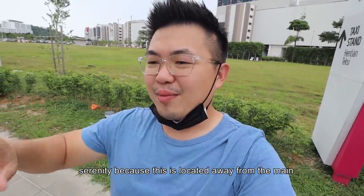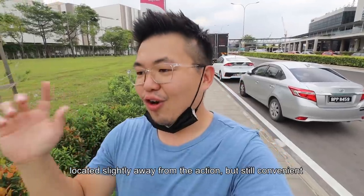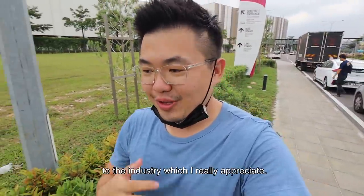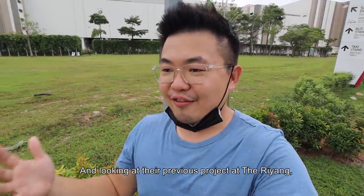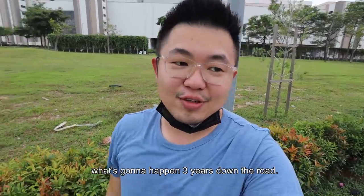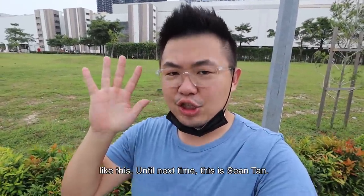This is located away from the main NKVE highway — an own-stay product, located slightly away from the action but still convenient, provided you drive. It's jam-packed with design philosophies, almost making a statement to the industry, which I really appreciate. Looking at their previous projects like The Riang, you can see their treatment of common areas and customers. I can only imagine what this will look like three years down the road. Thank you very much — if you like this episode, like it, share it, and subscribe. Until next time, this is Sean Tan. Ciao!